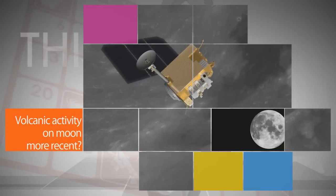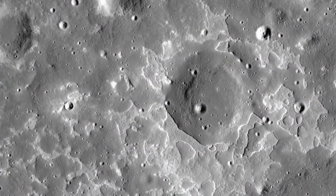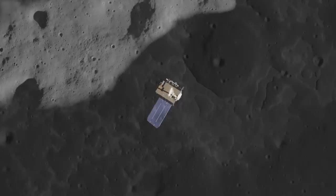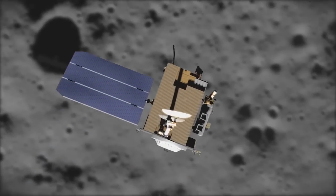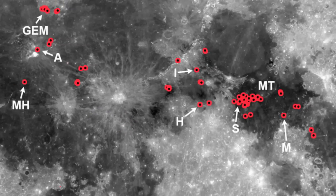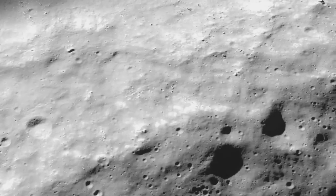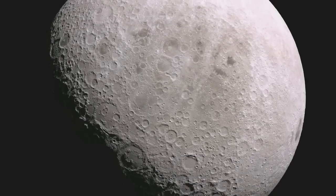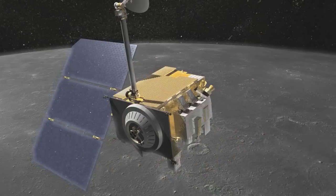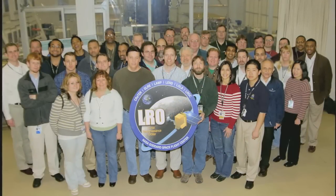NASA's Lunar Reconnaissance Orbiter has provided strong evidence that volcanic activity on our moon slowed gradually, instead of stopping abruptly a billion years ago, as researchers once believed. The spacecraft observed scores of distinctive rock deposits estimated to be less than 100 million years old — about the same time period that dinosaurs were prevalent on Earth. The findings have major implications for how warm the moon's interior is thought to be. LRO is managed by Goddard Space Flight Center for NASA's Science Mission Directorate.